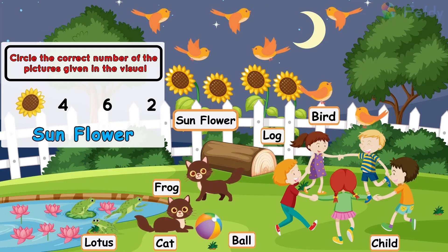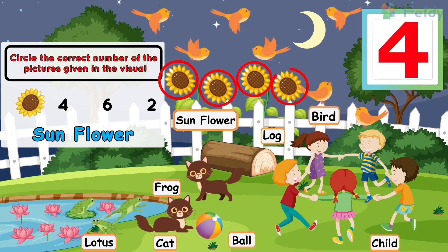Sunflower: one sunflower, two sunflowers, three sunflowers, four sunflowers.